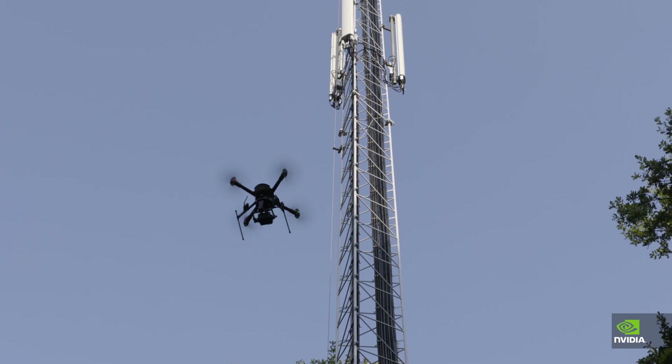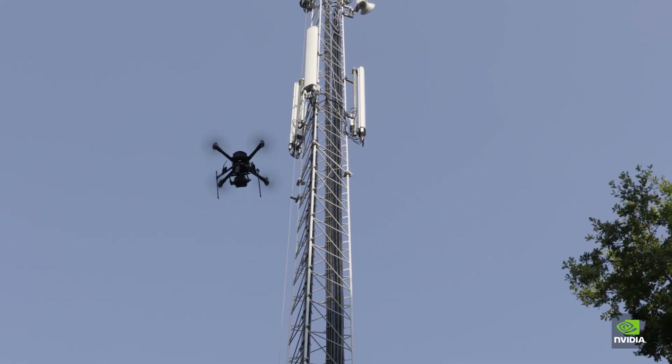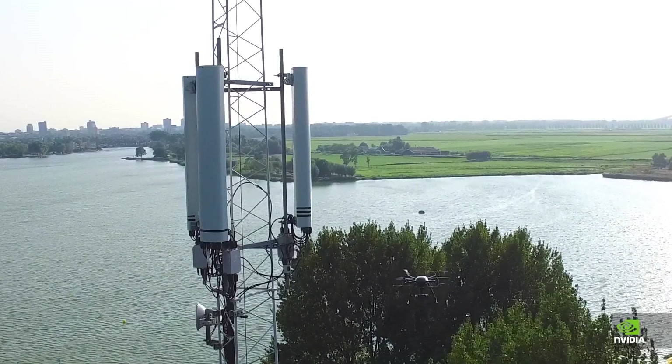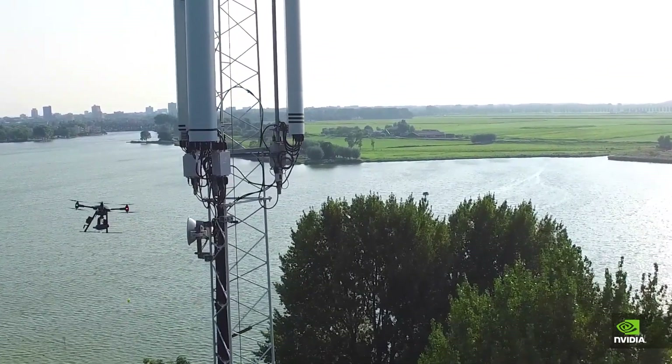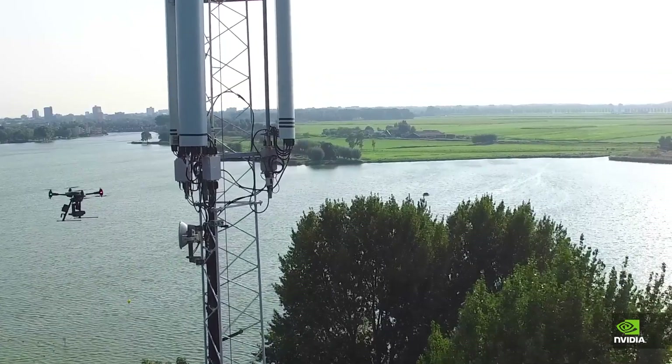Many people die inspecting cell towers yearly, and what we've identified is that a drone is a good replacement to do a first visual check-up of the cell tower itself — to identify objects on the mast, see what the maintenance status is, and eventually document them automatically.